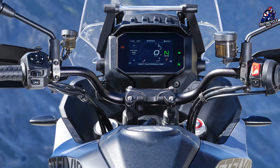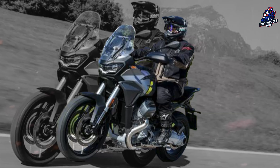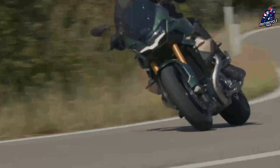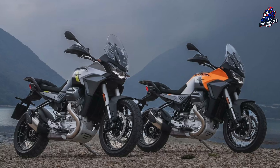The Stelvio also uses 4D radar imaging technology developed by Piaggio Fast Forward, a Boston-based robotics company founded by Piaggio in 2015. This is therefore a proprietary technology, which is a very interesting aspect.